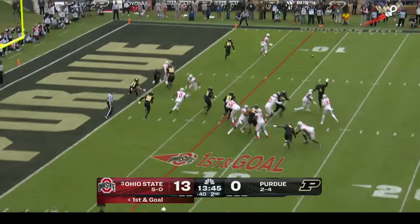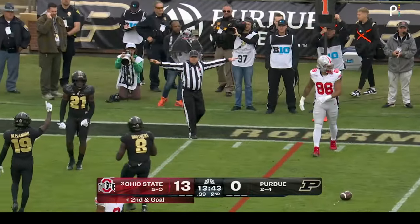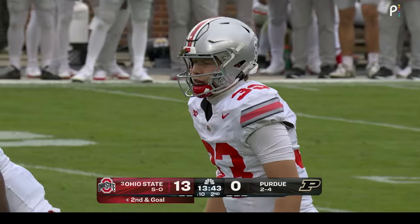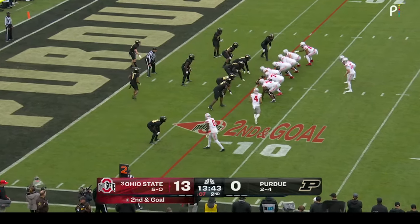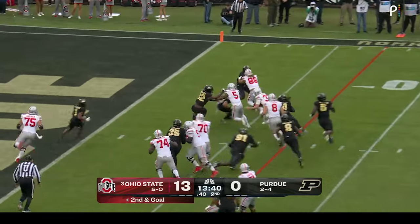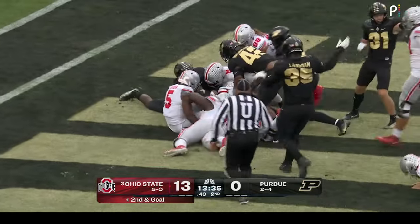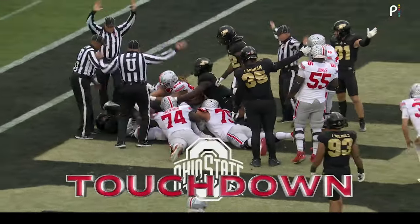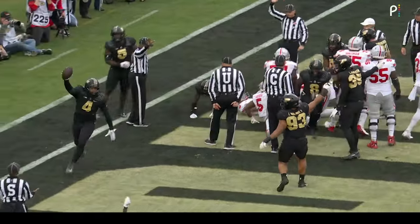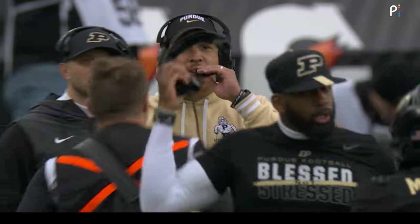Devin Brown checks back in and throws to the boundary — a dangerous throw intended for Scott with coverage from Kane. Probably lucky the ball was a little low — a little higher and Kane might have had a shot. Brown stays in on second and goal, runs right with blockers, turns it up and dives — ball's out. Purdue says they have it, and they do. Once the runner crosses the pylon and the plane of the goal line, the play is over — it doesn't matter if the ball comes out.